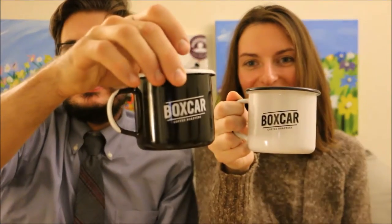Today we are drinking a coffee from Boxcar Coffee Roasters. Look at our matching mugs. Matching mugs.